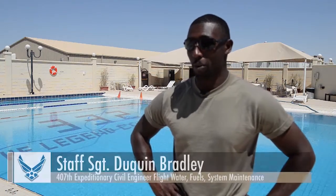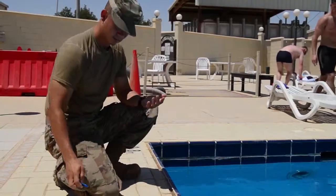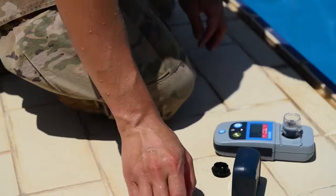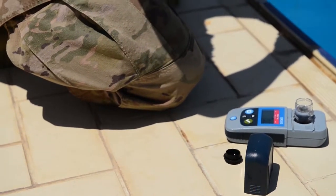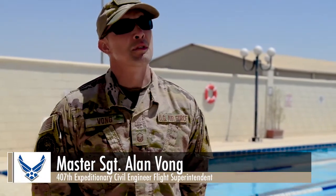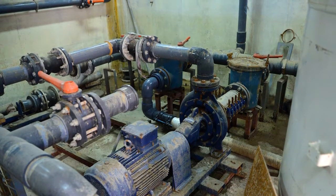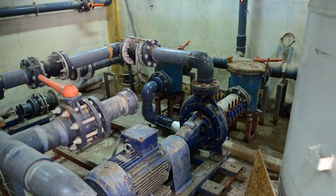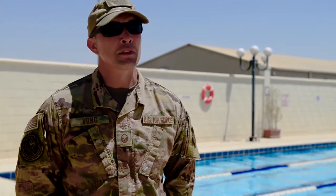To start off, the pool wasn't even operational — it was completely empty. When COVID-19 hit, everybody got extended, so the people that were here from the previous rotation had no pool. My records indicate that as far back as 2017 this pool had been out of service. A substantial amount of flooding occurred and it damaged the pumps and control mechanisms for the pool. The figure I got was about $1.5 million to redo this.